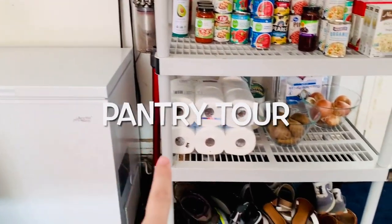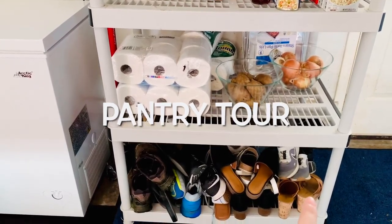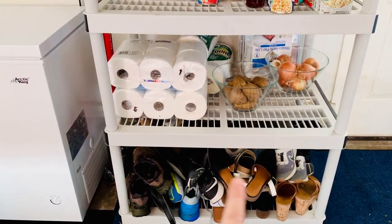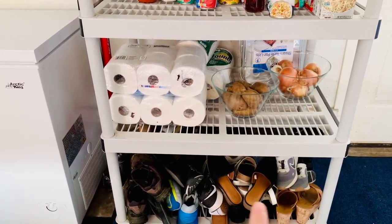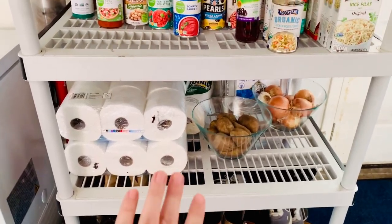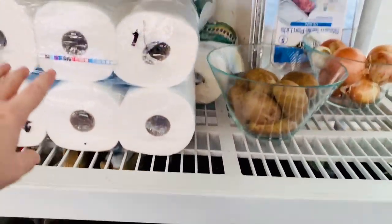We have our deep freeze and then this we just use for shoes. I may end up coming up with a better solution, but we don't have very big closets in my house, so currently we're just storing all shoe overflow in the garage. This shelf was holding camping gear but we have decided to repurpose it as a pantry.